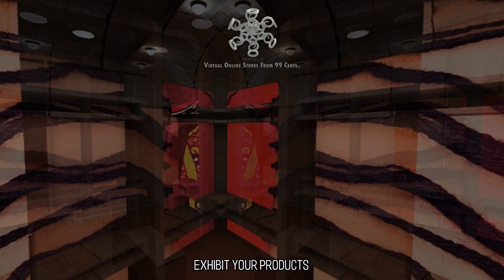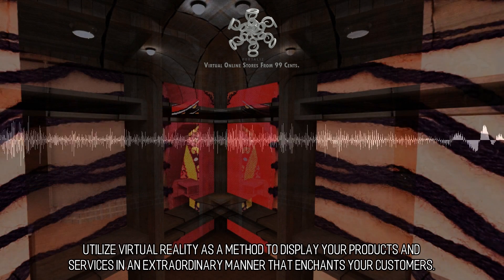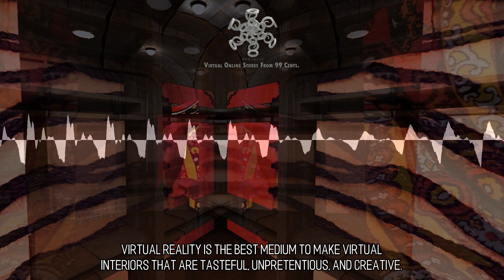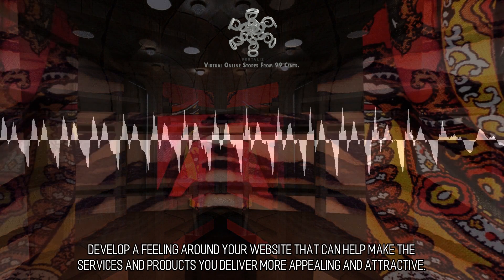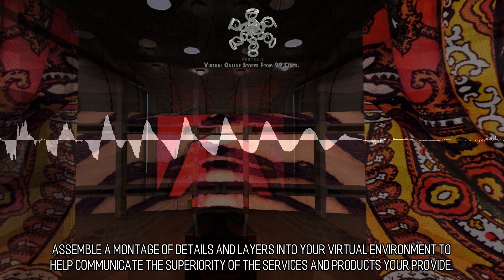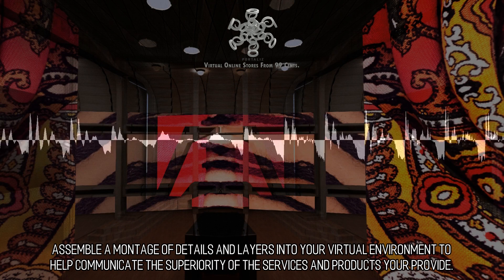Utilize virtual reality as a method to display your products and services in an extraordinary manner that enchants your customers. Virtual reality is the best medium to make virtual interiors that are tasteful, unpretentious, and creative. Develop a feeling around your website that can help make the services and products you deliver more appealing and attractive. Assemble a montage of details and layers into your virtual environment to help communicate the superiority of the services and products you provide.